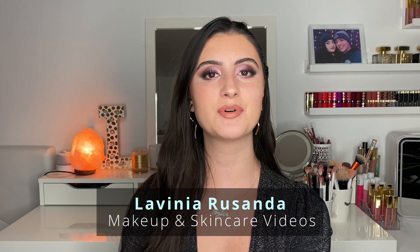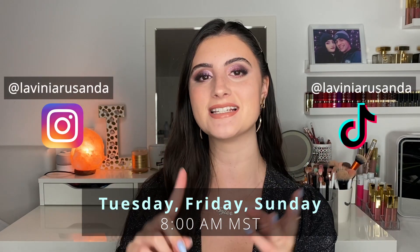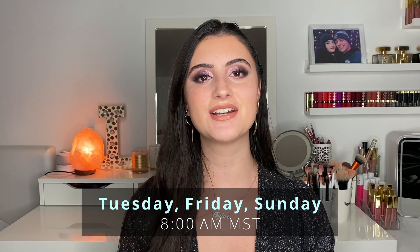Hey guys, welcome back to my channel. I hope you're having a fantastic day, and if you're new here, hi! My name is Lavinia and I post beauty videos regarding makeup and skincare three times a week, every Tuesday, Friday, and Sunday at 8 a.m. Mountain Standard Time.